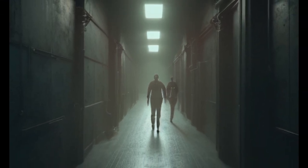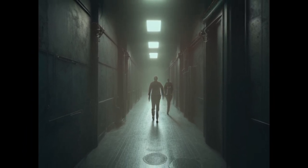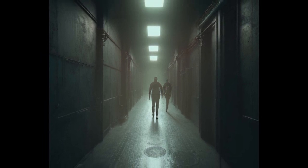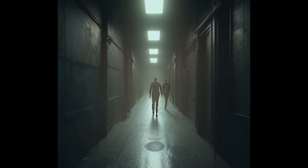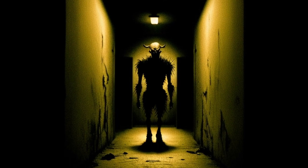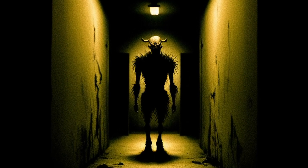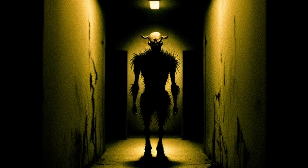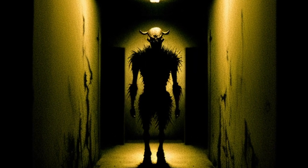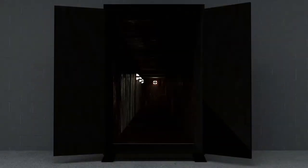SCP-432 Expedition 1. Subject is D-64502, male, average physique. Subject's background shows a history of aggravated assault and burglary. Subject is equipped with the standard mission equipment pack and sent into SCP-432. Camera is activated and subject enters SCP-432. The door is held open by a three-kilogram weight placed inside the doorway, with technicians on hand to remove the weight and close the door if required. Camera activates, showing a short corridor constructed from the same rusted, corroded metal as the exterior of SCP-432.